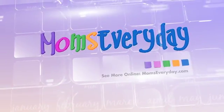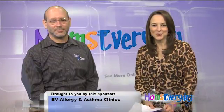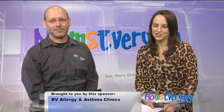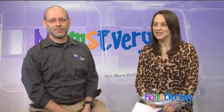Welcome to Mom's Everyday helpful hints for a happier home, at momseveryday.com. Joining us is Dr. Paul Jancy with Brazos Valley Allergy and Asthma Clinics, and today we are talking about immune deficiencies.